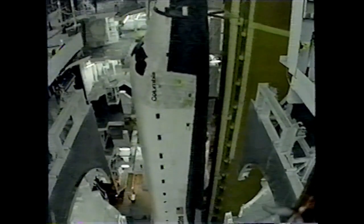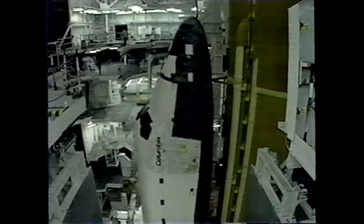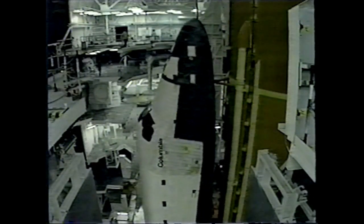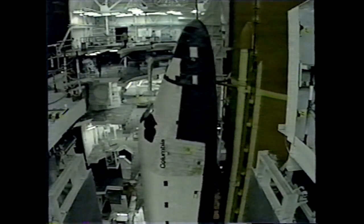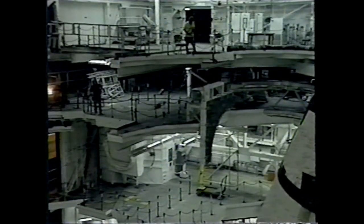First movement of the space shuttle rollout occurred at approximately 11:26 p.m. Tuesday evening. During the six-hour trip to the launch pad, the space shuttle is mounted on the mobile launcher platform and is carried to the pad atop the crawler transporter.